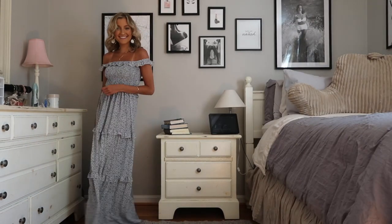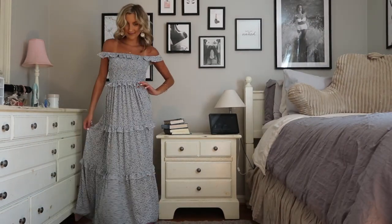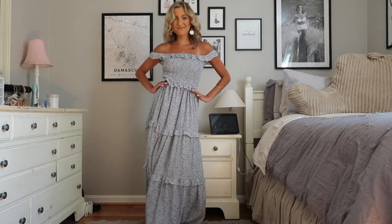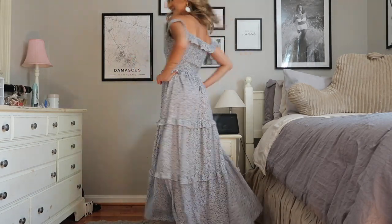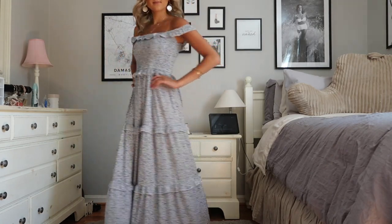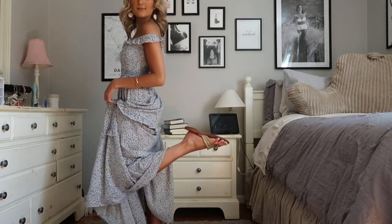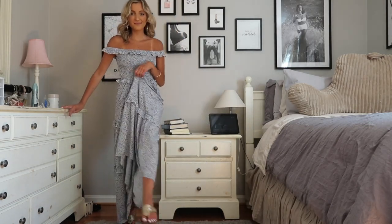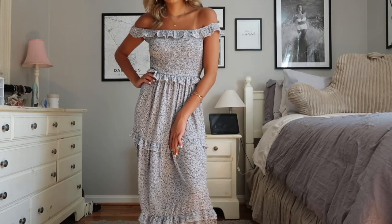Last but not least, you can't go wrong with a floral maxi dress. I love this one — it's got the cutest little off-the-shoulder detail, tiered ruffles, and smocked bust. I am wearing this with just some simple Jack Rogers. Sandals are okay but most girls will be wearing heels in a shorter dress this round. However, again, wear what you feel comfortable in, what you feel most beautiful and confident in — all that jazz.